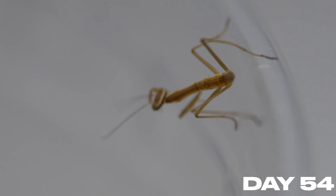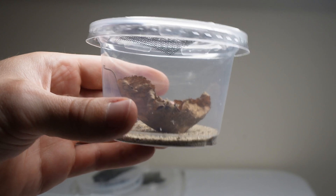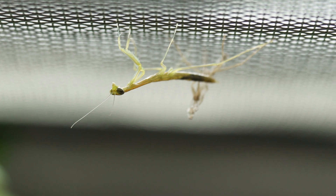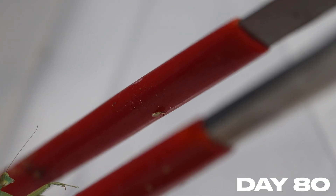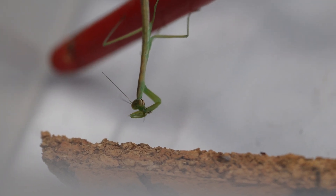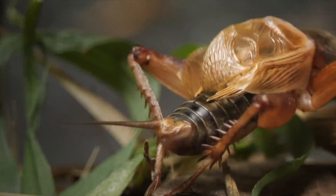I decided to keep just two mantids — hopefully a female and a male, but they are too young to determine that right now. Starting them off in a small plastic container, they need to be able to hang upside down and find prey. Six days later something exciting happened: I woke up and found a little skeleton next to the mantis — but that's not a skeleton, it's a molt. Molting is an extremely dangerous time for mantids, but if they can make it, they grow significantly larger every time.